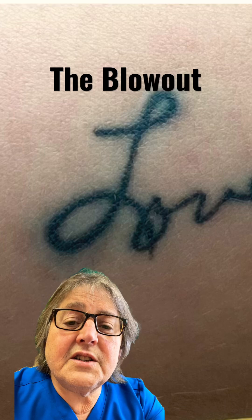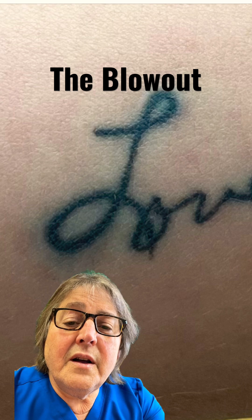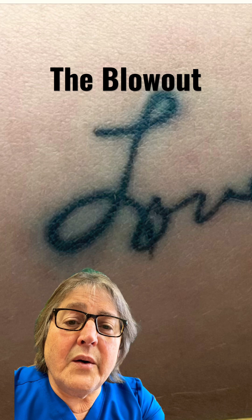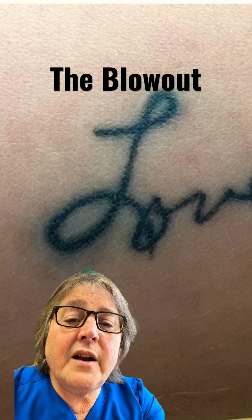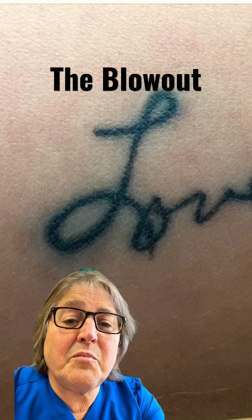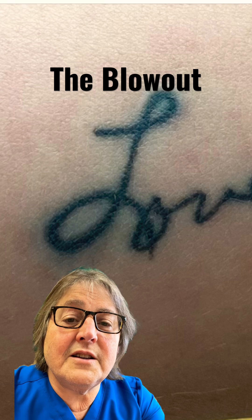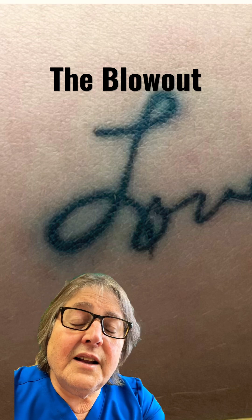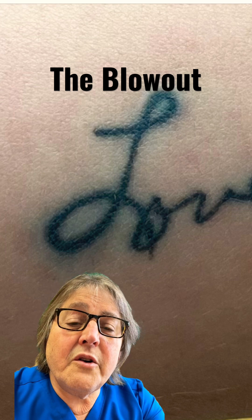If your tattoo looks like this — with ink kind of billowing out, extending from the edge of the tattoo — it's called a blowout, and it's fairly common. A blowout occurs when the tattoo ink has not been placed into the dermis, which normally holds it tightly in place, but instead is below the dermis, allowing it to seep into the subcutaneous tissues where it can billow.